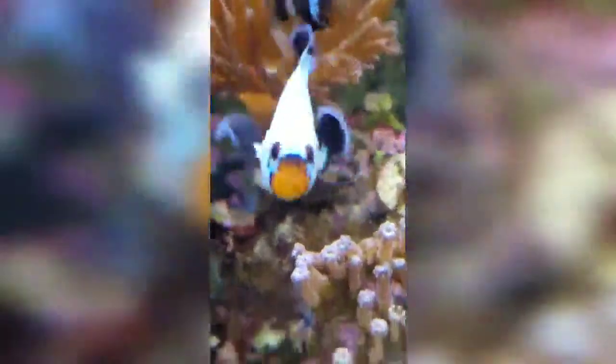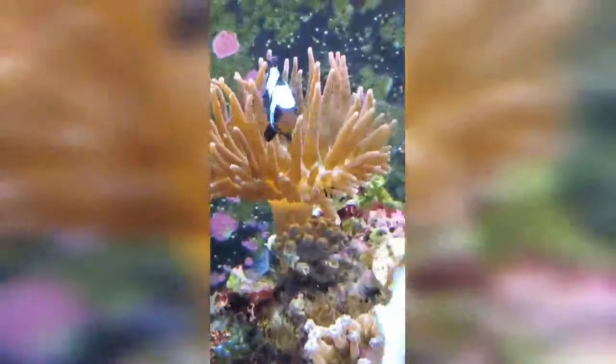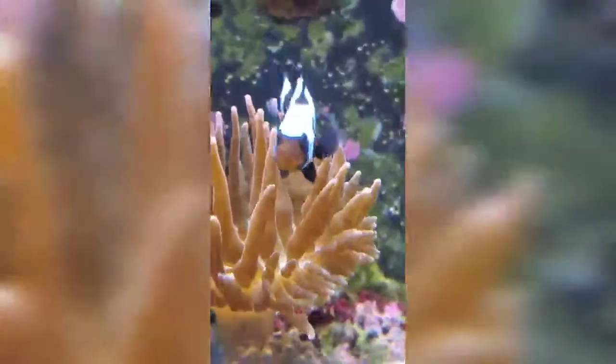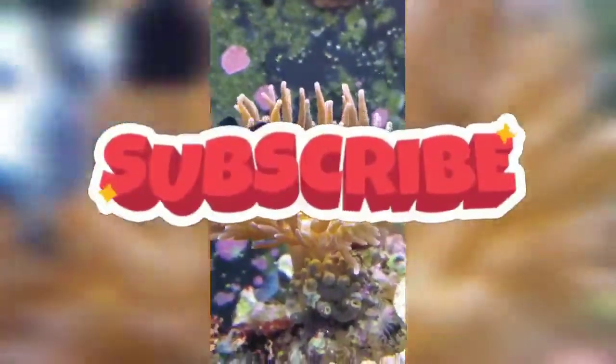I have a frostbite clownfish being hosted by a rose bubble tip anemone. There's our white Wyoming coral, and we have a zoanthid down there — that anemone likes to particularly be on top of it. You'll see he's about to back up and go back in there again — there it goes. Pretty cool! Thanks guys, subscribe below, ask questions, bye!